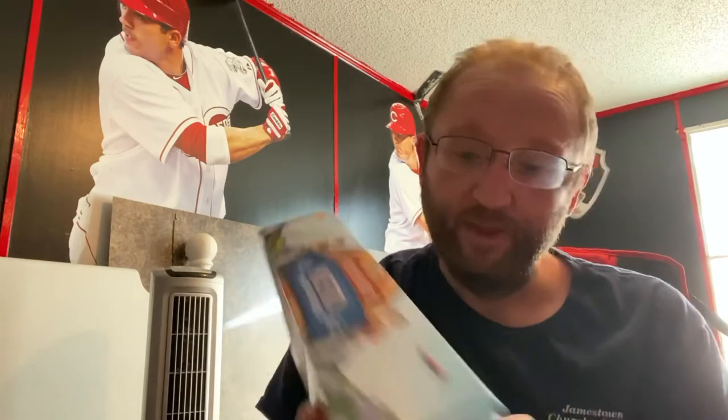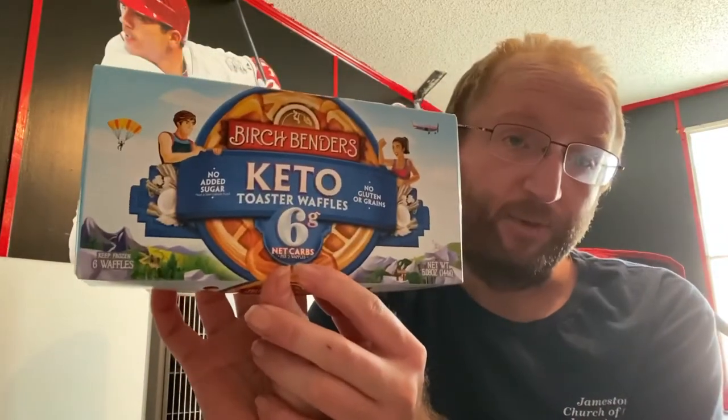First we'll look at the regular waffles. Serving size is two waffles. Two waffles is 160 calories, 12 grams of fat, five grams of protein, nine total carbs. Three of that is fiber, leaving it at six net carbs for two waffles.